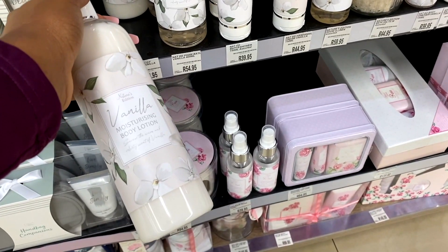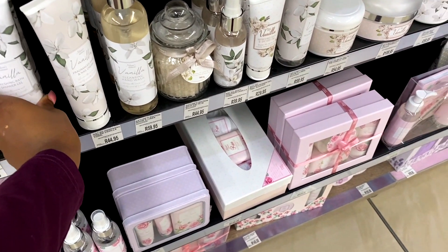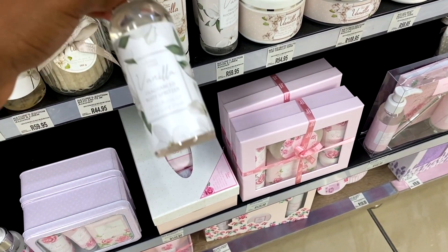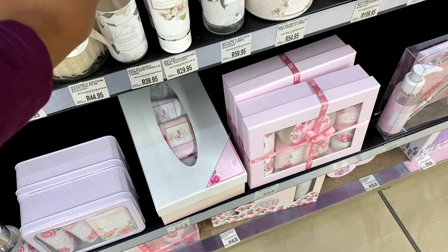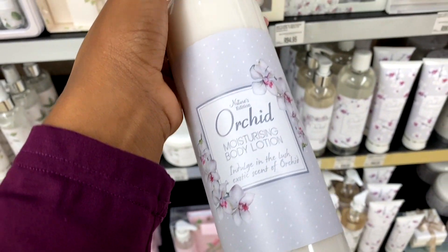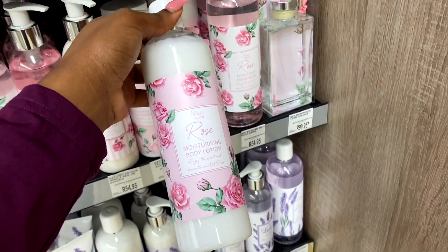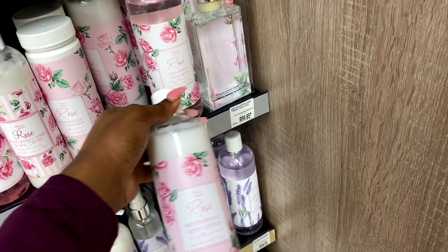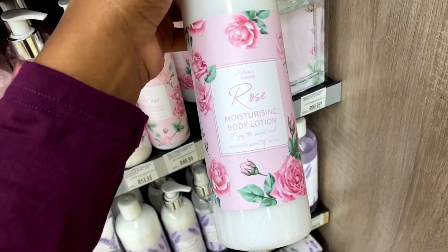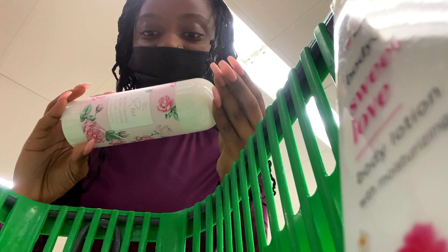Body lotion, shower gel - everything here looks so good. They've got this room spray - oh, it's actually a body spritzer, it would probably last two seconds. They've also got this orchid body lotion and the rose body lotion. I feel like that would be really really good. And then they've also got these diffusers - this one is 55 bucks. I was looking for a rose scent and here we are, so I'm taking this.